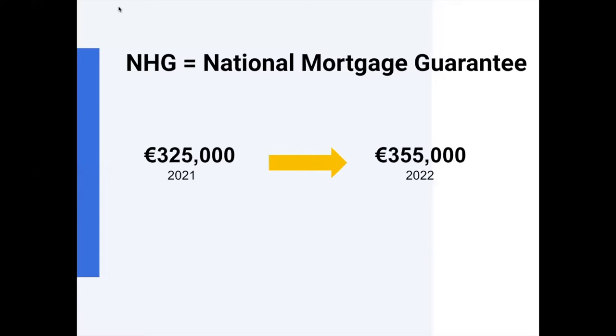NHG has conditions, the most important being the price limit. Currently you can only buy a house for up to €355,000 to use the NHG. Last year it was €325,000, always based on the average selling price across the Netherlands the previous year. The new limit for next year is expected to be announced around October or November, and is expected to be somewhere between €370,000 and €390,000 due to rising property values.